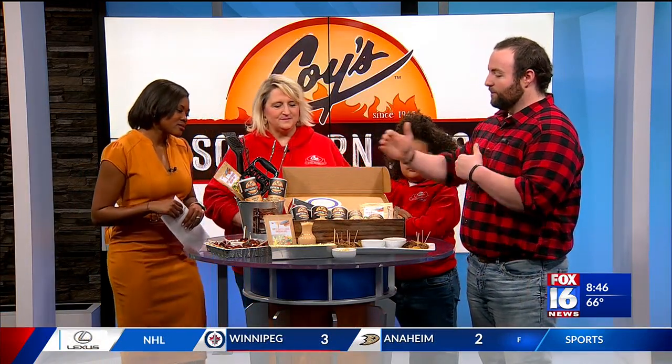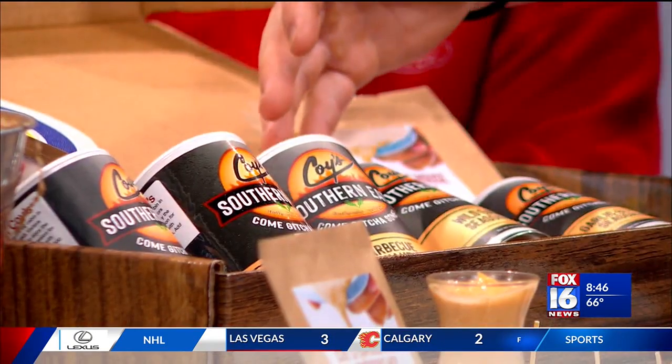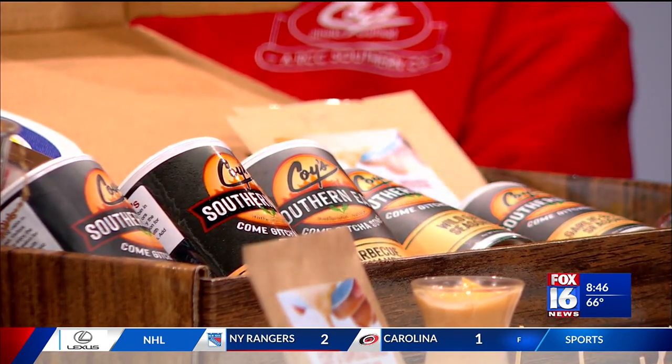This is our new signature box. It has all of our seasonings in it. We have our famous house seasoning, which was on all of our steaks and in all of our recipes in the restaurant. We have a Greek seasoning that is really good. We also have our new barbecue seasoning, which is a shake or rub so you can put it on anything — ribs, chicken, sausage.